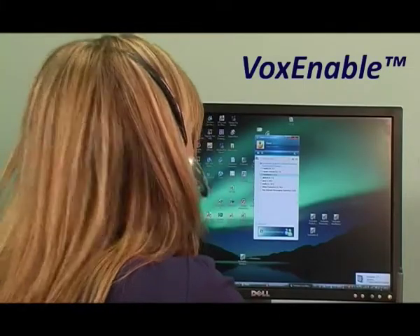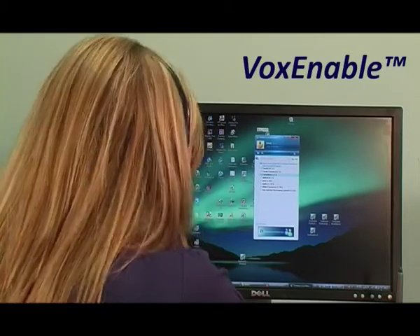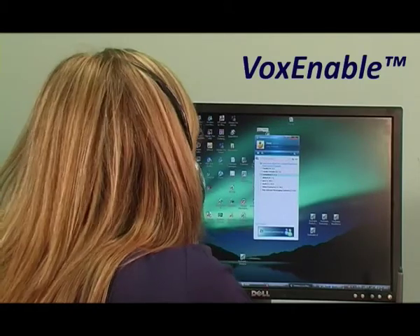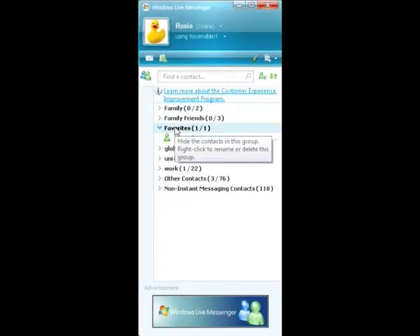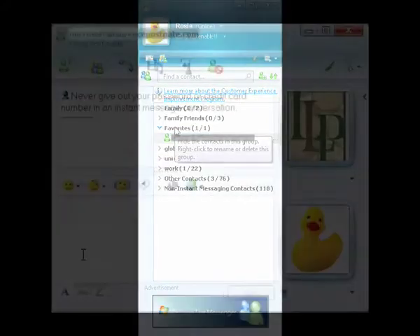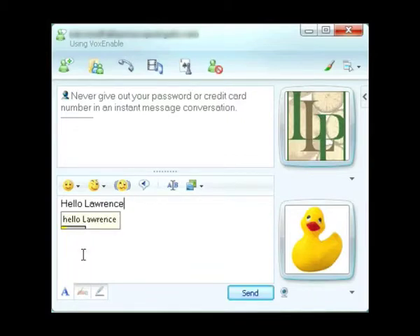Status online. Expand group. Next contact. Message contact. Hello Lawrence. Hit send.